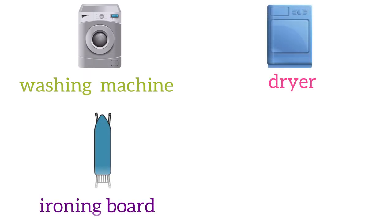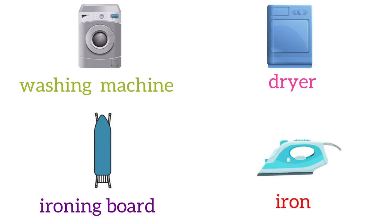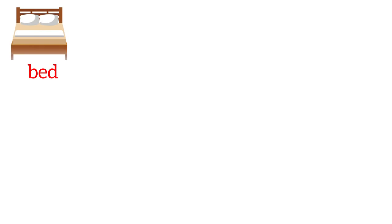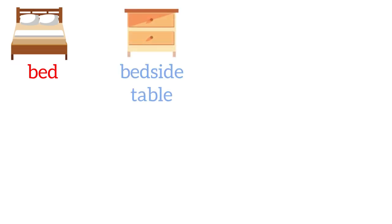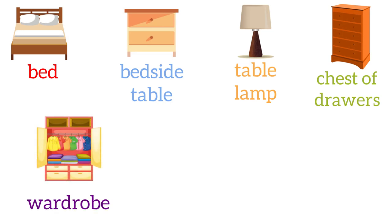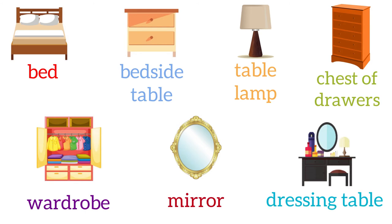In the laundry we also have an ironing board and an iron. Now let's move on into the bedroom, where we have a bed, a bedside table, a table lamp, a chest of drawers, a wardrobe, a mirror, and a dressing table.